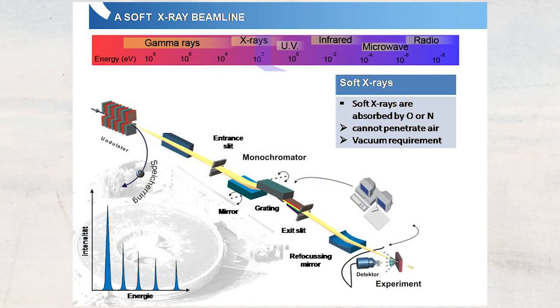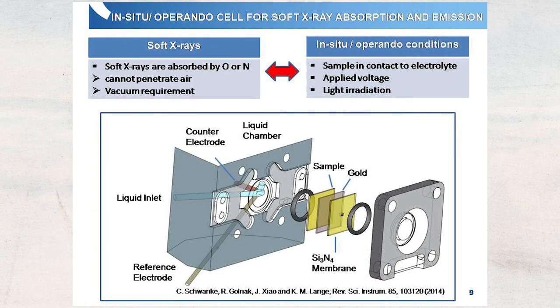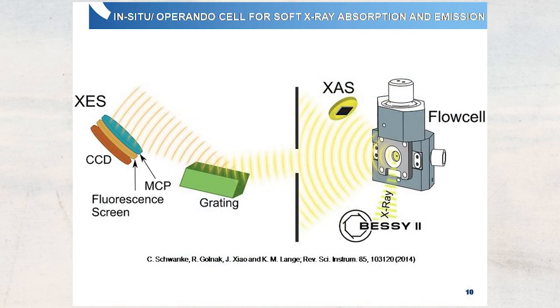The light from the synchrotron goes through the beamline where it is monochromatized — so we really have only one energy — and focused for the experiment. We are using soft X-rays, but the challenge is that while they are very useful for transitions in transition metals, they are also absorbed by oxygen and nitrogen, which means they cannot penetrate air more than a couple of micrometers. Accordingly, all these experiments have to be performed under vacuum conditions. The cell is then placed into a spectrometer allowing absorption and emission spectroscopy. X-ray absorption spectra are recorded with a total fluorescence yield diode, and for emission spectra, photons are sent to a grating to separate different wavelengths and detected on a CCD detector.